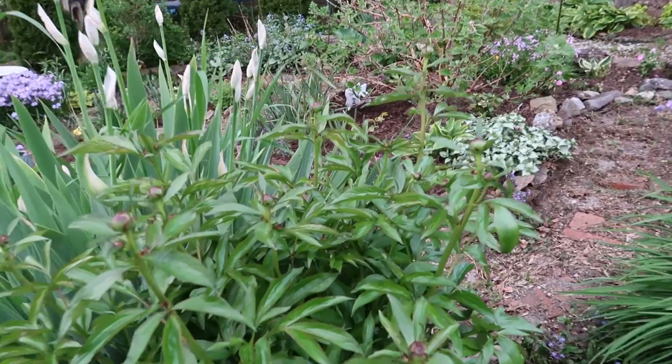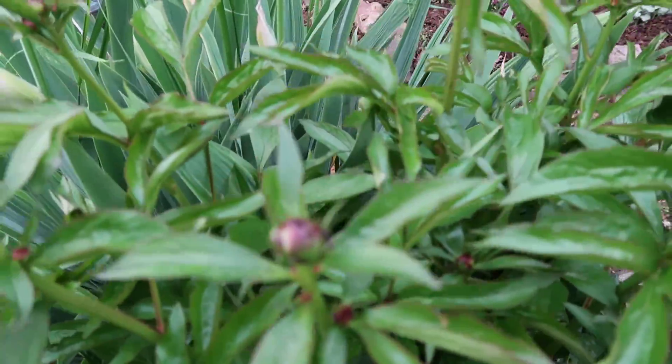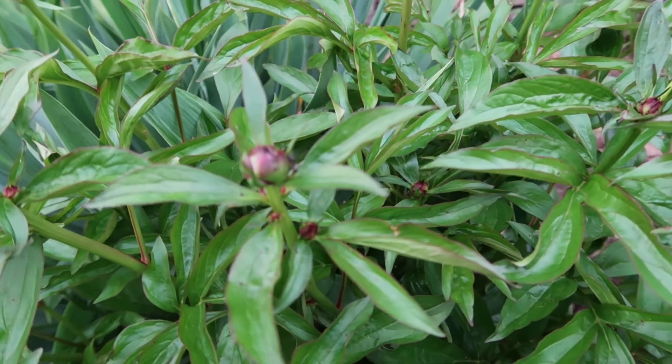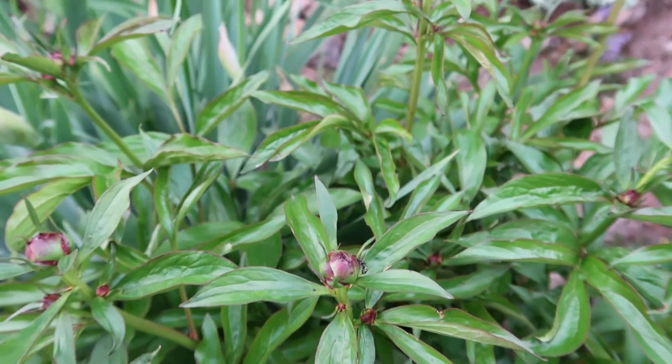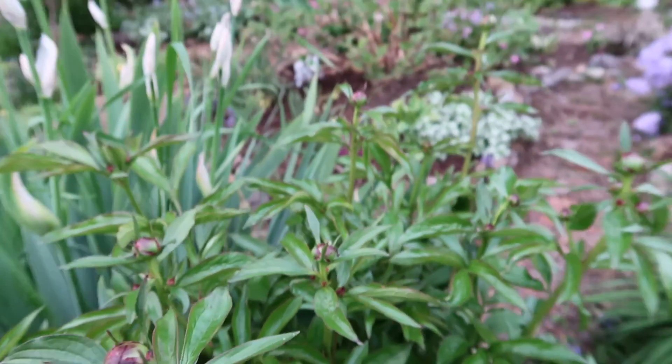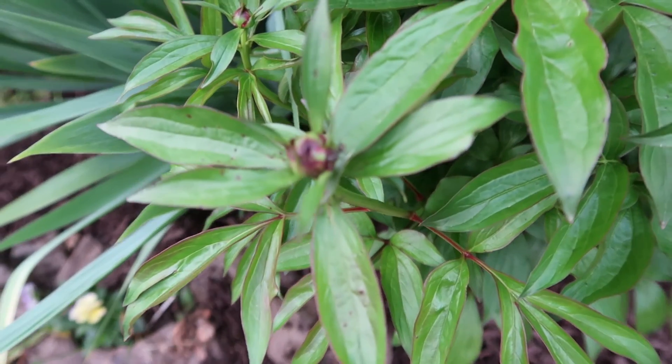Another peony — oh, there's an ant. Ants are actually needed for peonies to help open them; there's a process they help with. I found that kind of interesting.